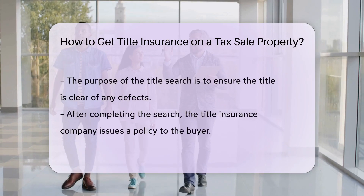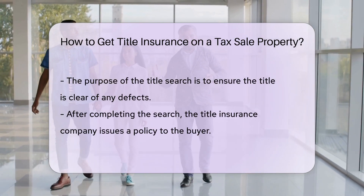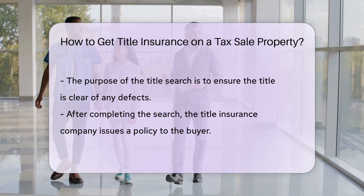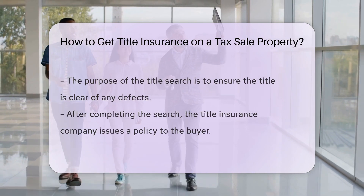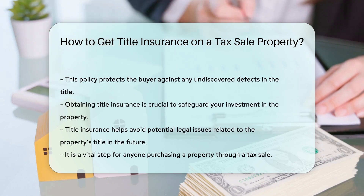After the search, the title insurance company will issue a policy that protects the buyer against any undiscovered defects in the title. It is essential to get title insurance to protect your investment in the property and avoid potential legal issues in the future.